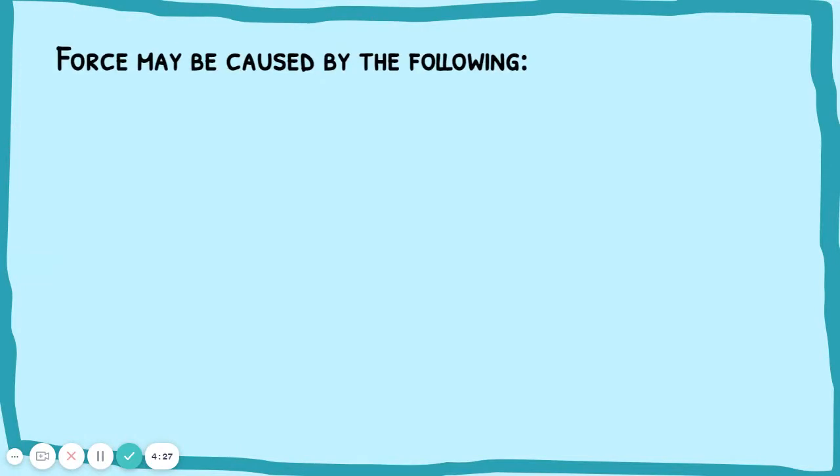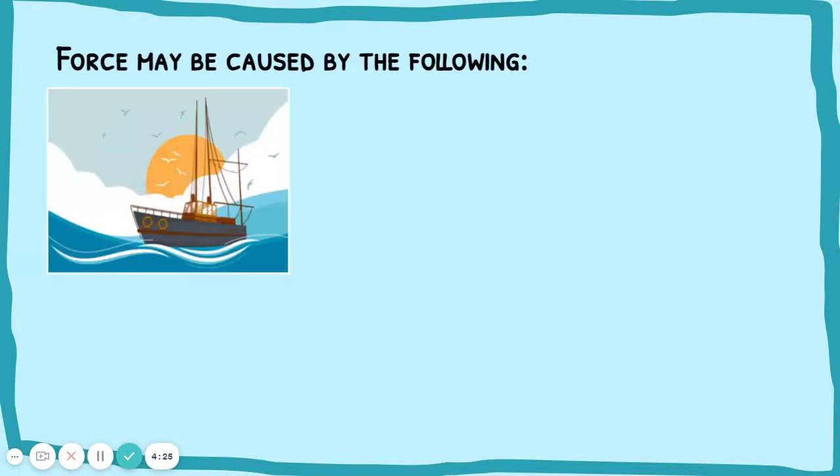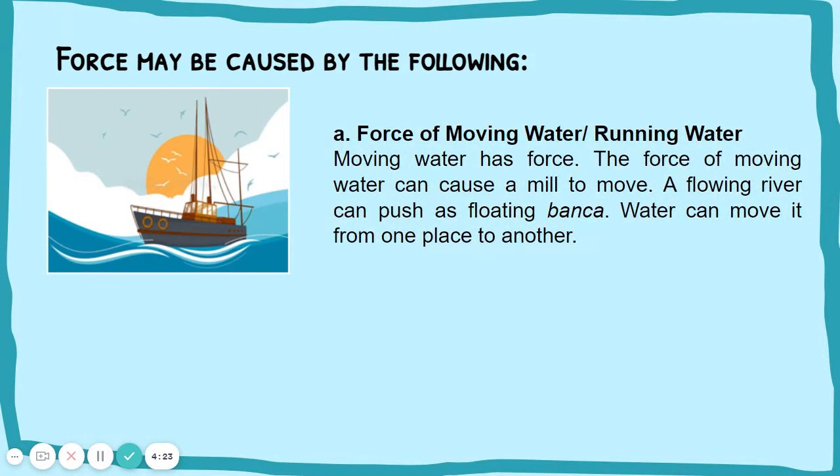Force may be caused by the following. Force of moving water, or running water. Moving water has force. The force of moving water can cause a meal to move. A flowing river can push a floating banka. Water can move it from one place to another.